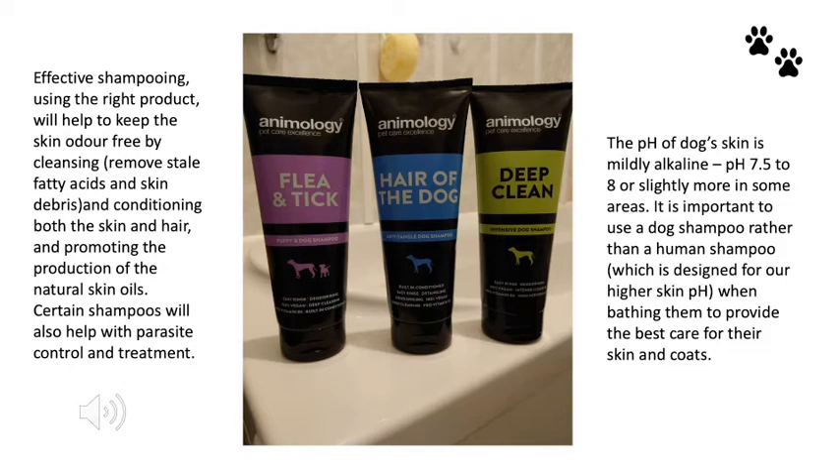Effective shampooing using the right product will help to keep the skin odour-free by cleansing and conditioning both the skin and hair and promoting the production of natural skin oils. Certain shampoos will also help with parasite control and treatment. It's really important that we use a dog shampoo rather than a human shampoo — the pH of a dog's skin is mildly alkaline, whereas ours is slightly higher in pH, so it's really important to use the correct shampoo to provide the best care for their skin and coats.